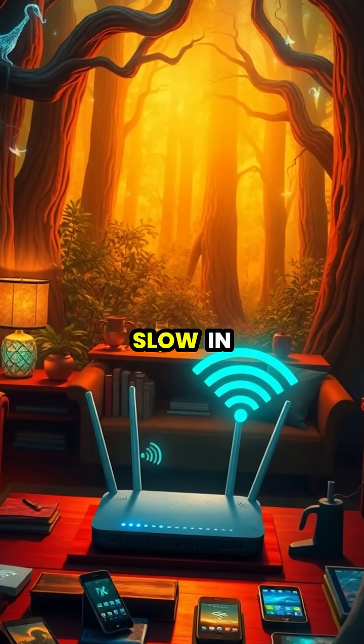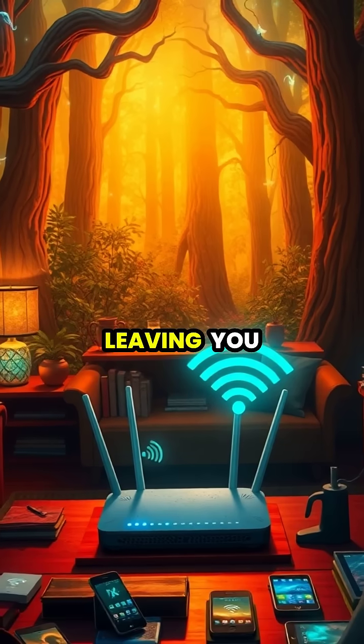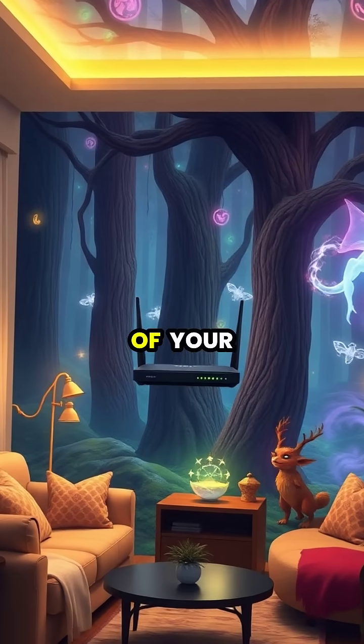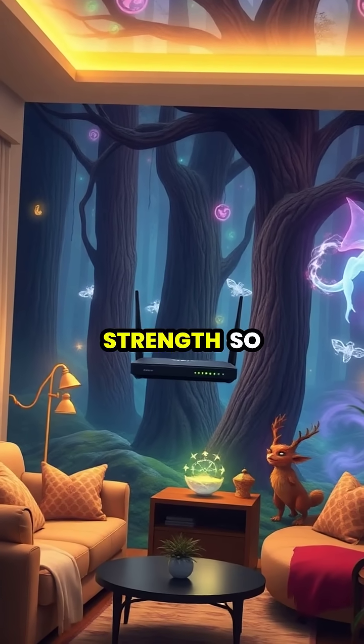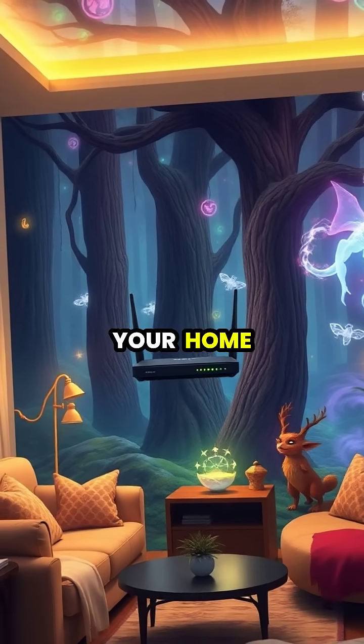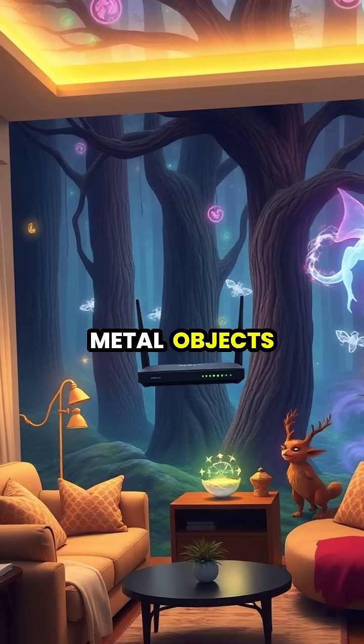Is your home Wi-Fi frustratingly slow in certain rooms, leaving you disconnected when you need internet the most? The placement of your router dramatically affects signal strength, so move it to a central, elevated location in your home, away from walls and metal objects.